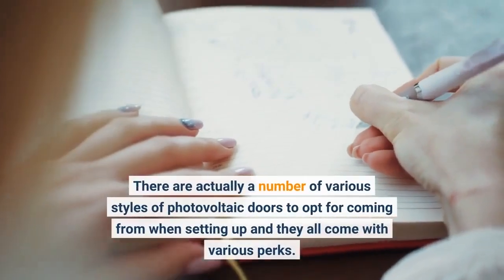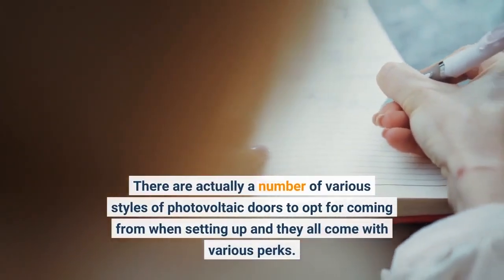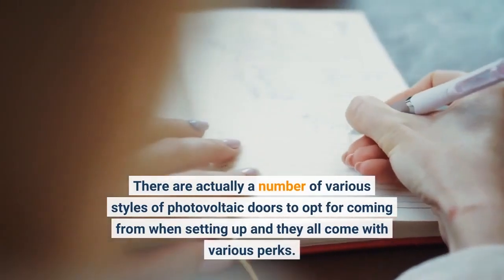There are actually a number of various styles of photovoltaic panels to opt for when setting up, and they all come with various perks.